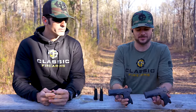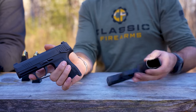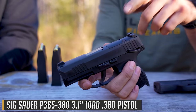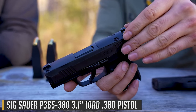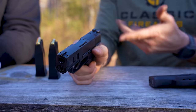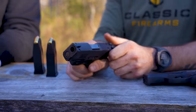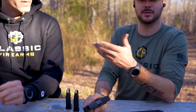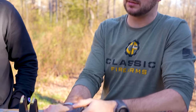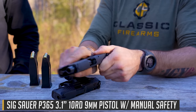Here we have two SIG P365s — arguably one of the best concealed carry pistols on the market right now. This one has a couple of different upgraded features: it's red dot cut and also has night sights. This is the 380 model. One thing I've noticed — and these both have manual safeties — is the resistance on the slide. Because you're not firing as powerful a round, it has a little bit less resistance on the slide. Compare that to the 9mm — it's a little bit tighter.